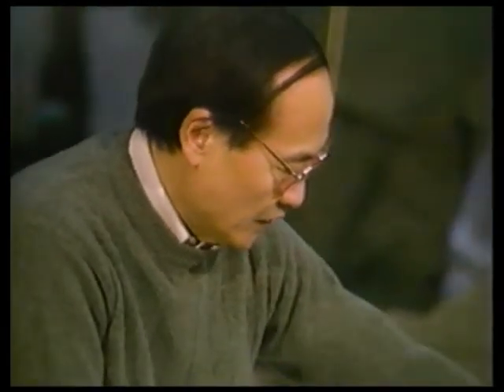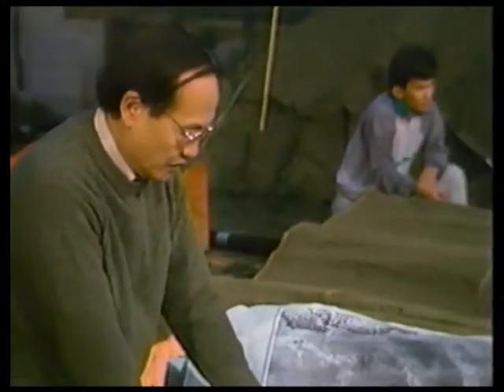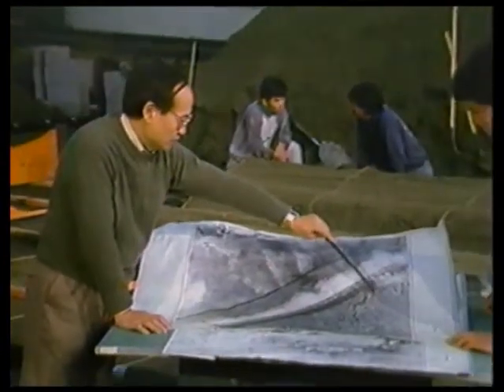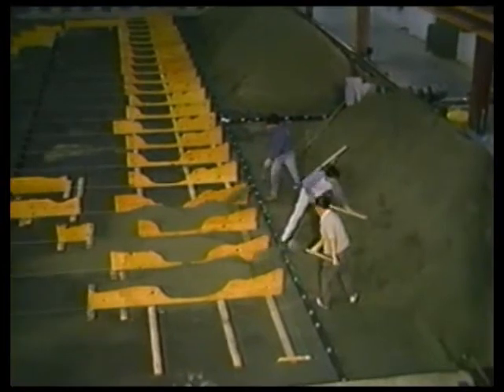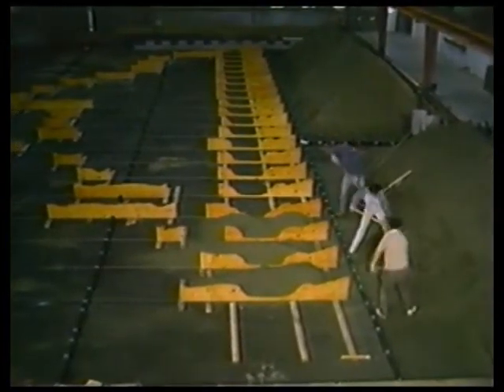River mechanics and sedimentation expert Professor H.W. Shen of the University of California at Berkeley was selected to conduct a three-year physical and numerical modeling study to examine restoration alternatives. Though Shen has worked on projects as large as the Aswan Dam in Egypt, Kissimmee was a challenge.